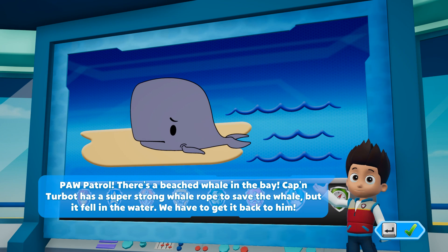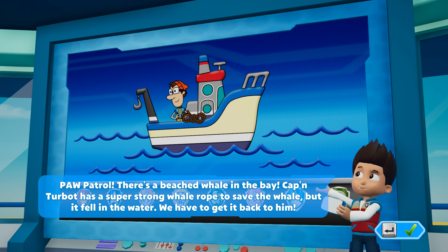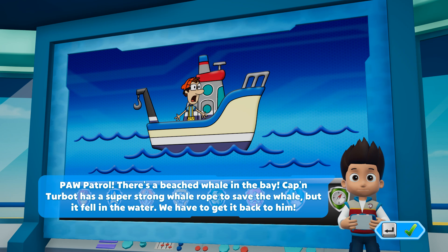Paw Patrol, there's a beached whale in the bay. Captain Turbot has a super strong whale rope to save the whale, but it fell in the water. We have to get it back to him.